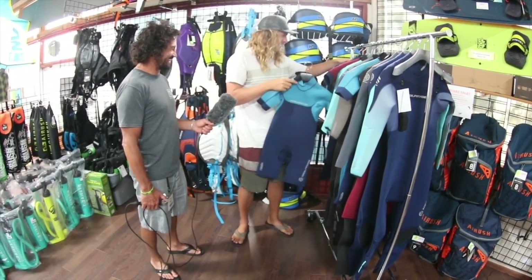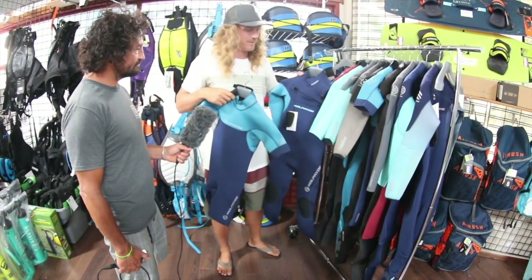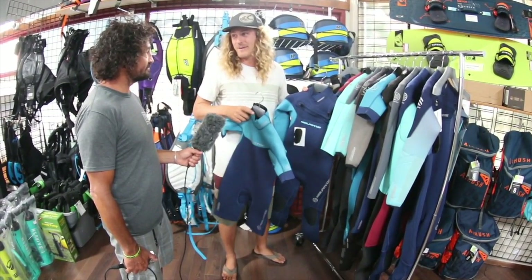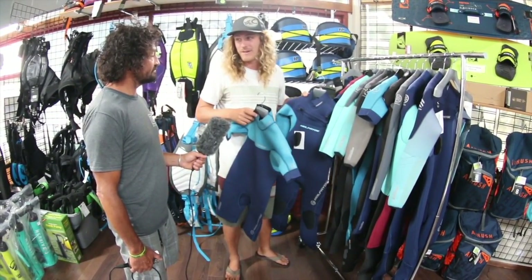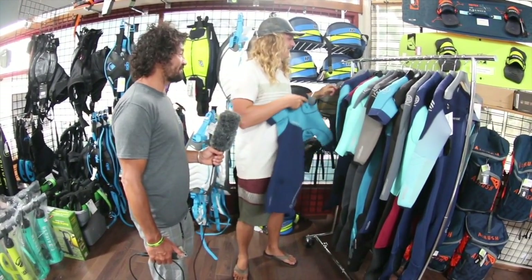We've also got the Cortex and the Rise in kids' suits. As far as I know, these are probably some of the only kids' suits you can get with Yamamoto neoprene, which is awesome. I wish I had a suit this nice when I was a little kid.